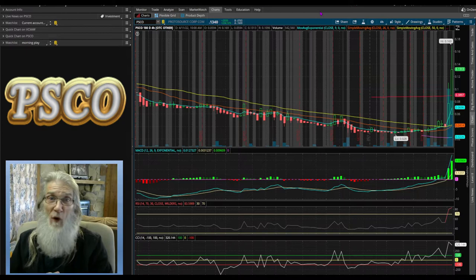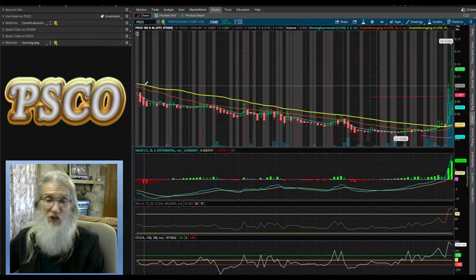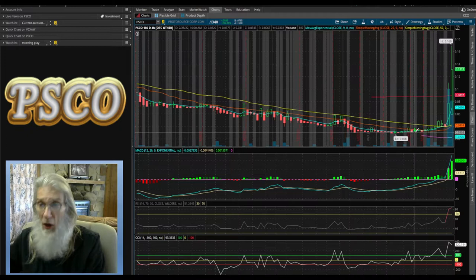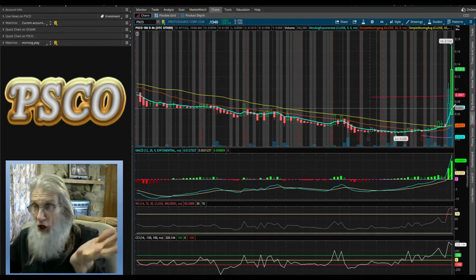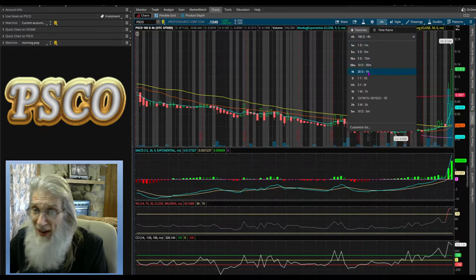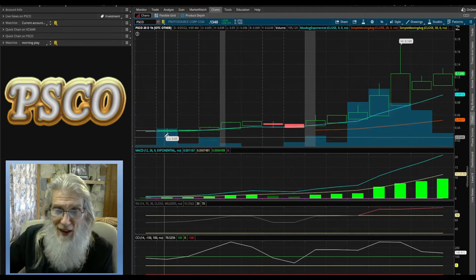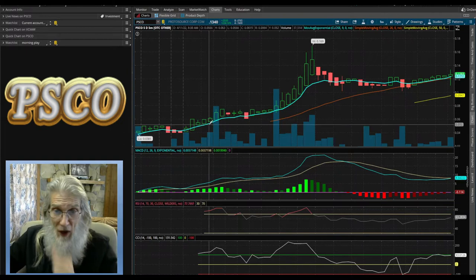We've jumped over here to Think or Swim — my favorite trading platform because it's free. Just go to TD Ameritrade, sign up for a free account, keep it open and you can use this. Looking at PSCO on a six-month four-hour chart: it's been running downhill, hit a little bubble about five days ago, was bouncing off it, cutting through the 20-day and 50-day SMA, then took off today without any catalyst — just some weird change.